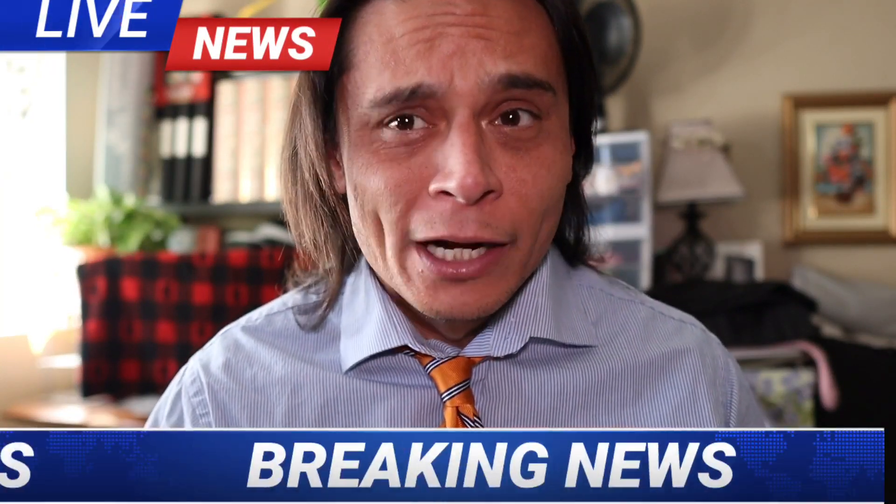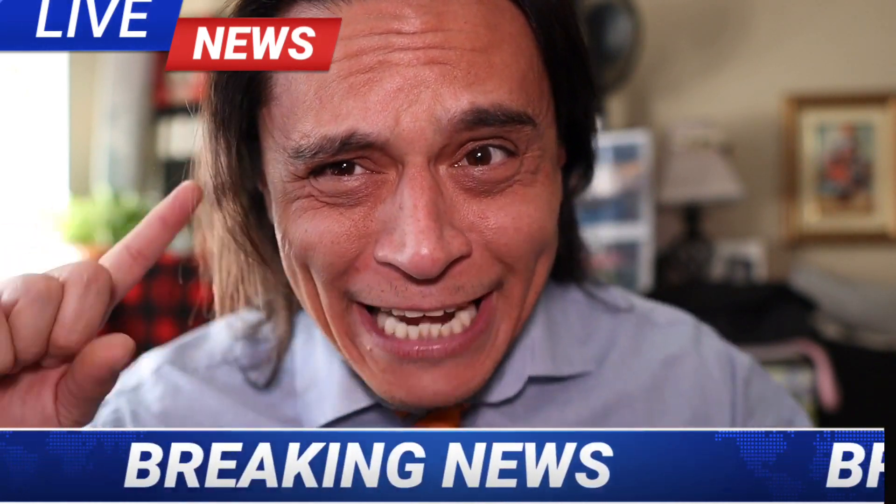Good afternoon and thank you for joining us today for this Knott's Berry Farm update. Knott's Berry Farm is going mobile. Here's Average Dad for more information. Take it away.